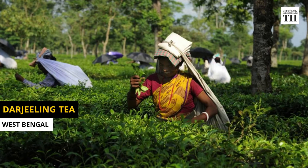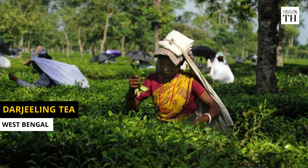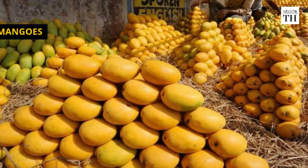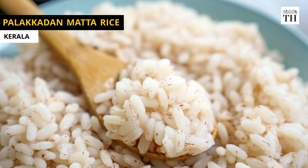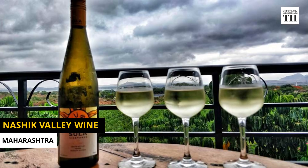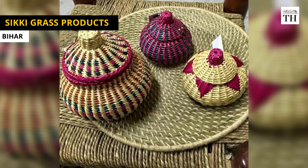The first product in India to be awarded a GI tag was Darjeeling tea in 2004-2005. Geographical indications are typically used for agricultural products, foodstuffs, wine and spirit drinks, handicrafts, and industrial products.